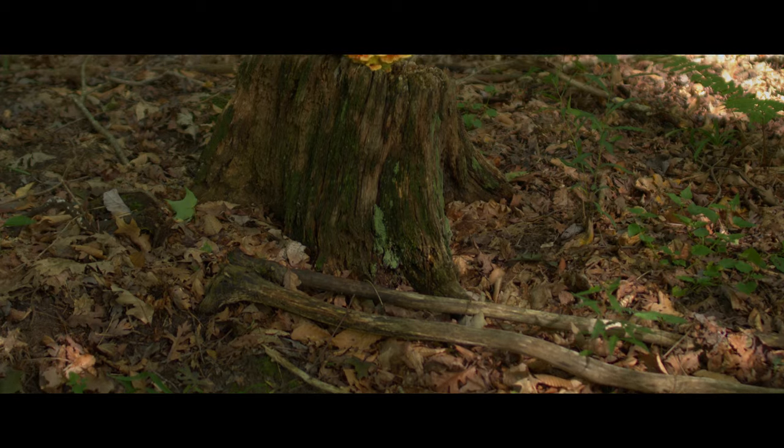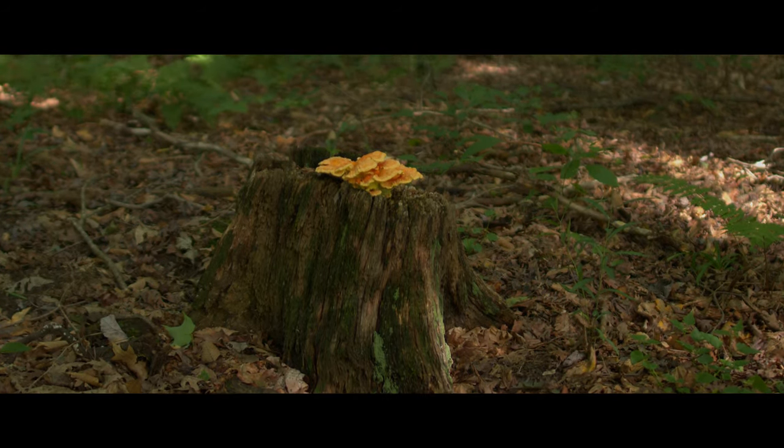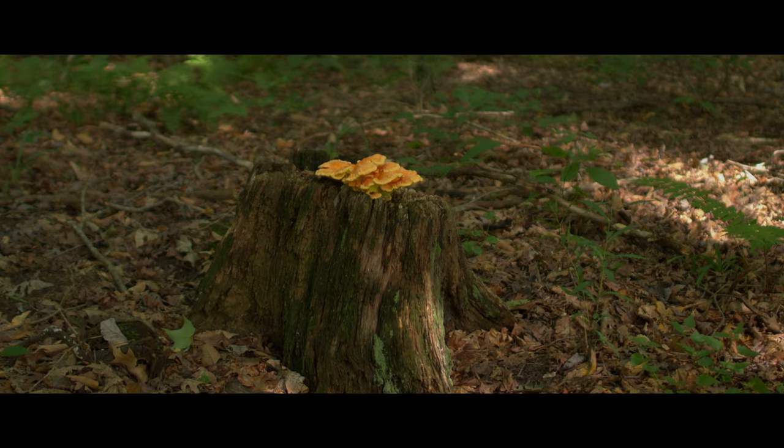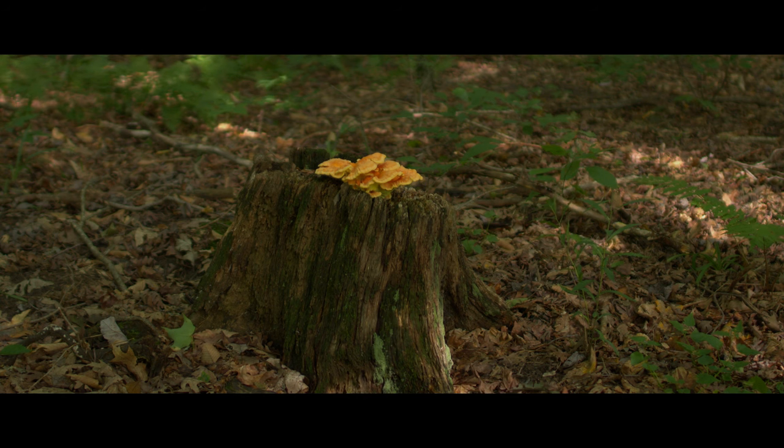If you saw my video about these mushrooms from last August, you may recognize this stump as the very same one where I harvested then. This is one of the great aspects of these mushrooms — as long as the source of rotting wood remains, they tend to return to the same spot year after year.